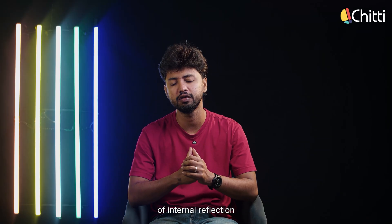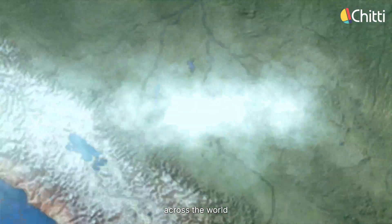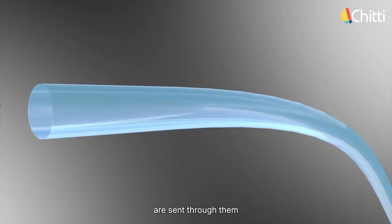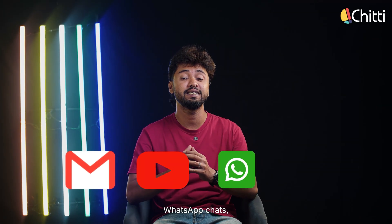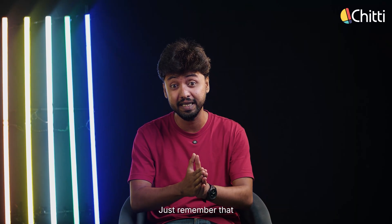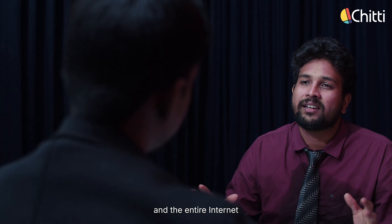And this principle of internal reflection isn't just about wet clothes. The fiber optic cables that carry internet across the world work entirely on total internal reflection. These cables are made of a glass core, and light signals are sent through them. Thanks to total internal reflection, the light keeps bouncing inside the cable, traveling long distances without escaping. That's how your emails, YouTube videos, WhatsApp chats, and Instagram reels travel literally at the speed of light from servers across the globe.